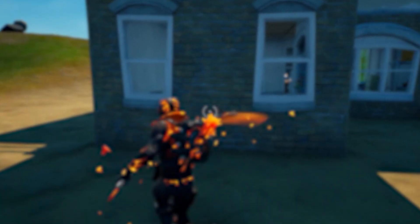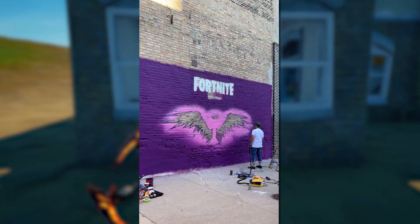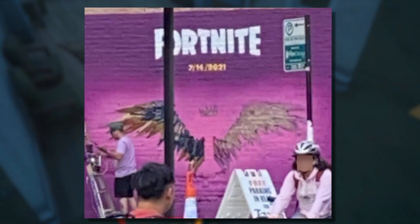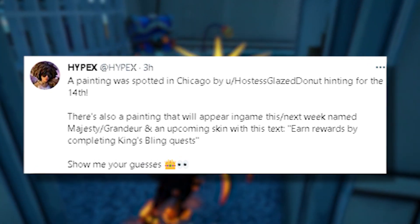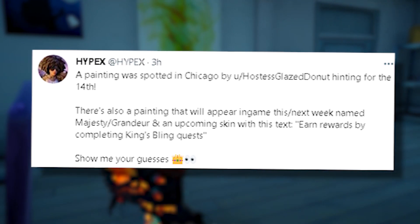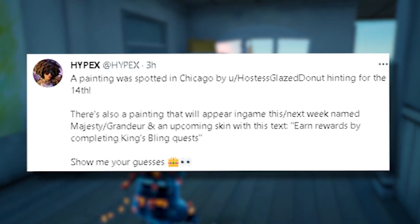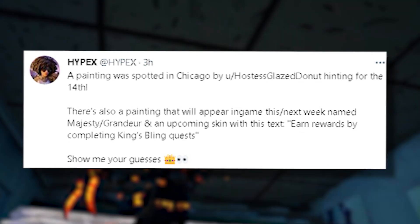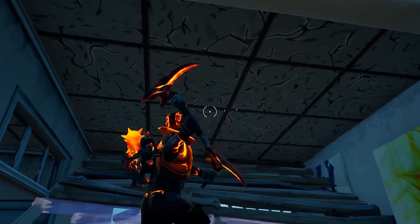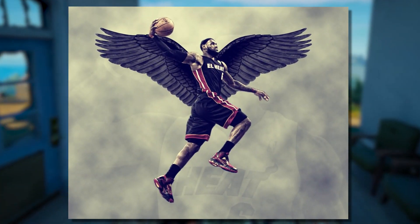For number one, we have a brand new Easter egg that was just found hours ago. It is a Fortnite painting on a wall in Chicago that has the date July 14th written on it, as well as wings with a king's crown above them. According to Hypex, there's going to be a painting that appears in game either this week or next week and a skin that will go along with it that says 'earn rewards by completing king's bling quests.' Our best guess so far is that this has to do with LeBron James and that he will be getting his own skin in Fortnite.